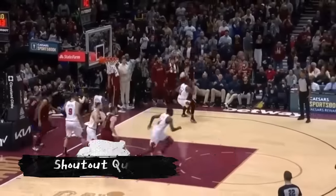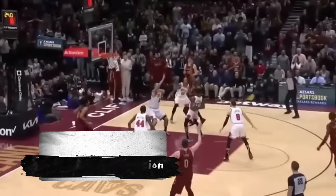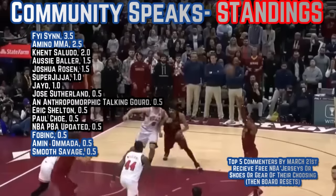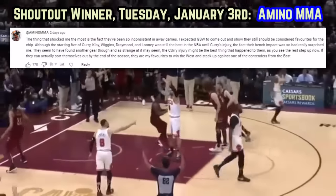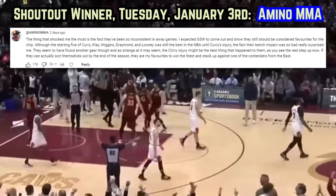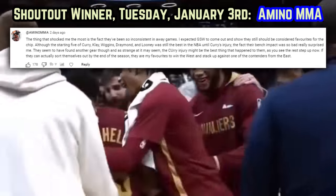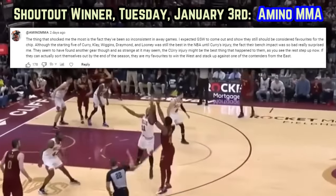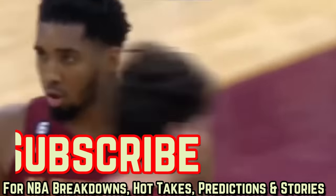What's Mitchell's best trait offensively, aside from his finishing? Best answer down below in the comments gets the next video shout-out. Top 5 commenters by March 21st earn free merchandise of their choosing. Today's shout-out goes to Aminu MMA, who says the thing that shocked him most about Golden State is how inconsistent they've been in away games — he expected them to show they could still be considered favorites for the chip. Appreciate every answer. Thanks for watching. Have a good one.